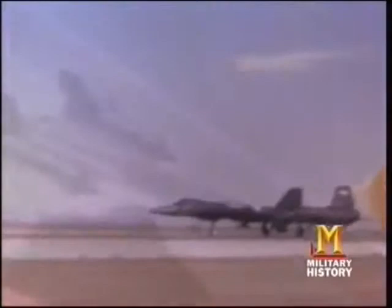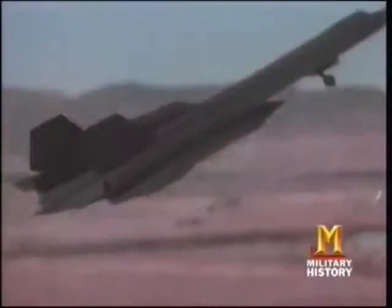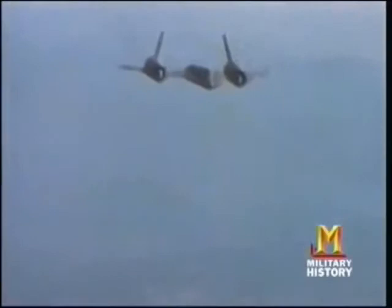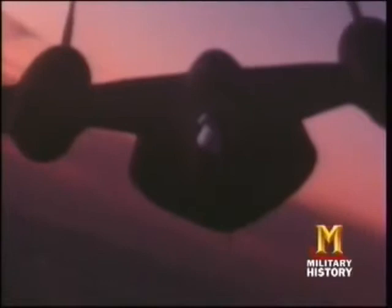The SR-71 wasn't only the fastest and highest-flying airplane of its day — it also pioneered what today is called stealth, the ability to evade detection by radar. The aircraft has blended shapes, sharp chines, and tails folded in. Rather than calculation, designers relied largely on intuition and testing models at a radar range — the equivalent of a wind tunnel for radar. By the time you saw it on radar going at Mach 3, it was gone.